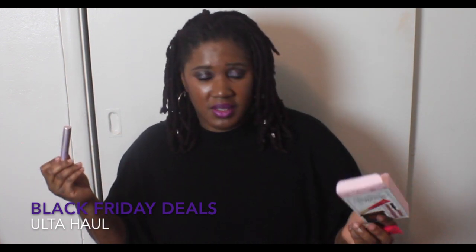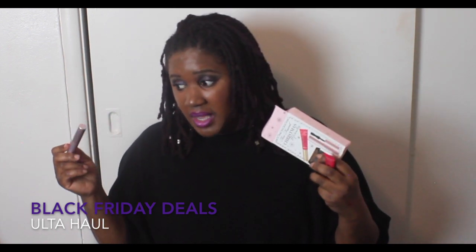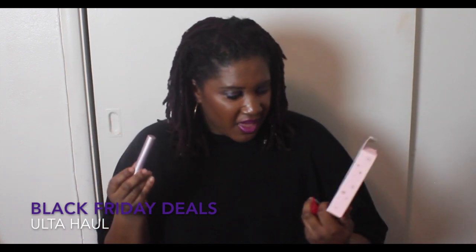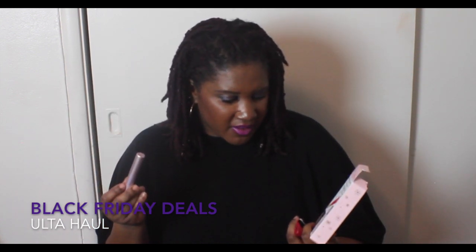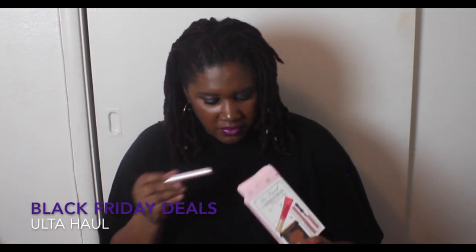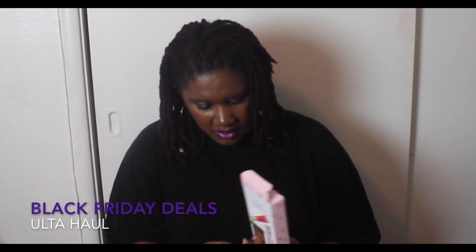And then lastly is the better-than-sex mascara deluxe sample. I love the better-than-sex mascara — I actually carry a full size, a sample size, and then a backup sample size, so this was a great little value. I felt like it was a way to get a new lip color I didn't own, another backup mascara, and to try the soufflé. I wish it were a little darker but hey, it is what it is.